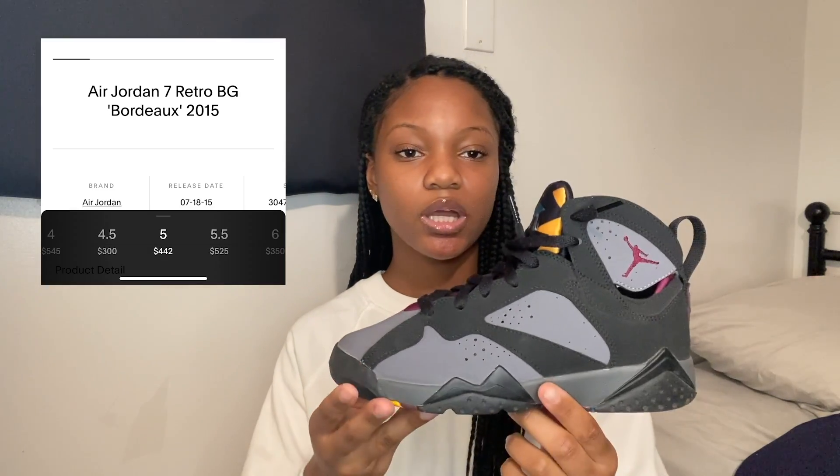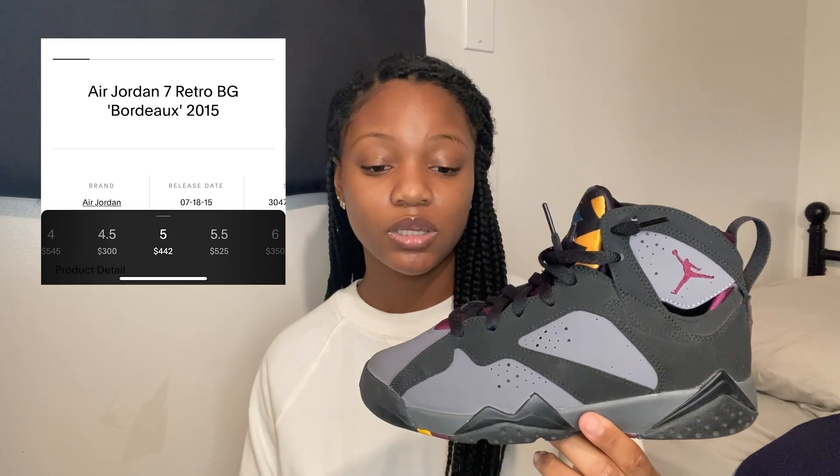The next pair is one I was longing for. I wasn't into sneakers in high school, so when these came out I didn't even know about them. But I remember every girl coming in wearing them and I was like 'I need those.' I finally bought them this year and I'm so happy I did. Say what you want, but I think this is one of the best Jordan colorways ever — these are the Air Jordan 7 Bordeaux. I got them in a size five on GOAT.